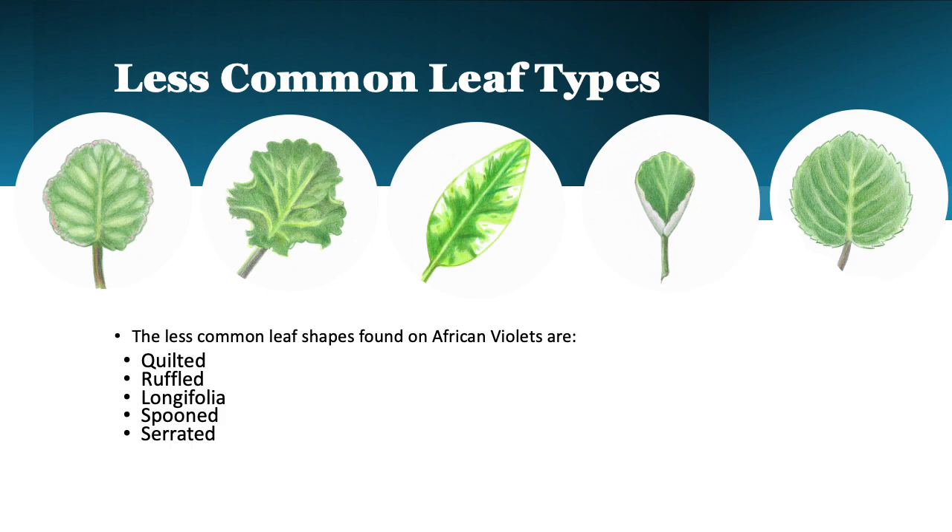This next group of leaves are also seen, but they may be a little less common in their shape or form. And they are a quilted leaf, the ruffled leaves, longifolia leaves, spooned leaves, and serrated leaves.